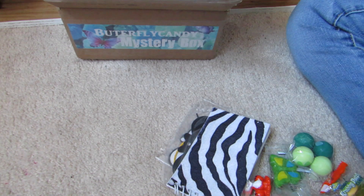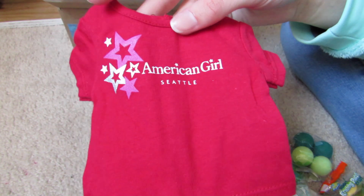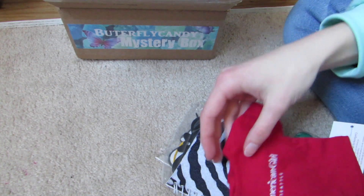Oh yay — American Girl Royalty! So here it is. I have the Mall of America one and it looks just like this, so very cool. I hope to go to Seattle in person one day.